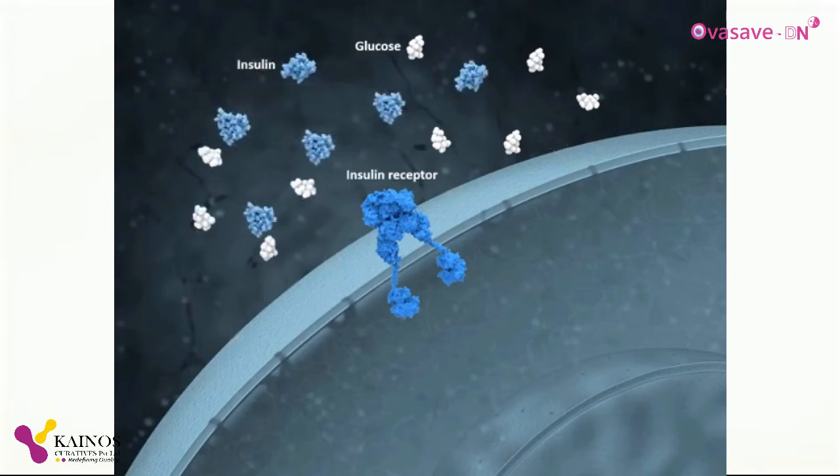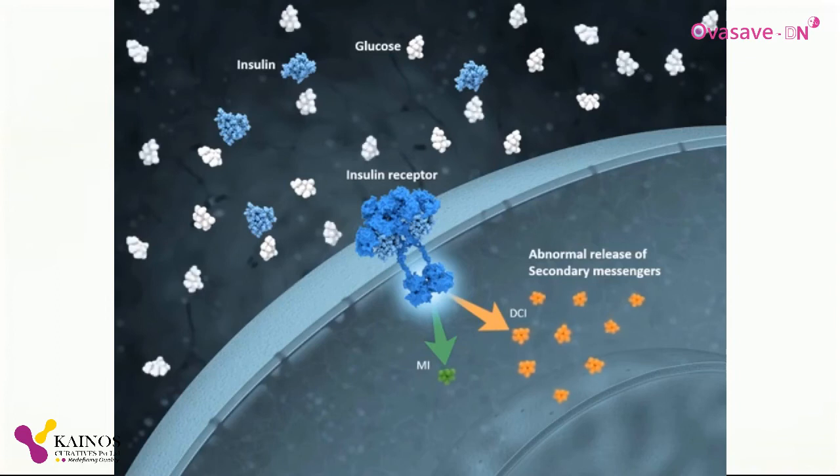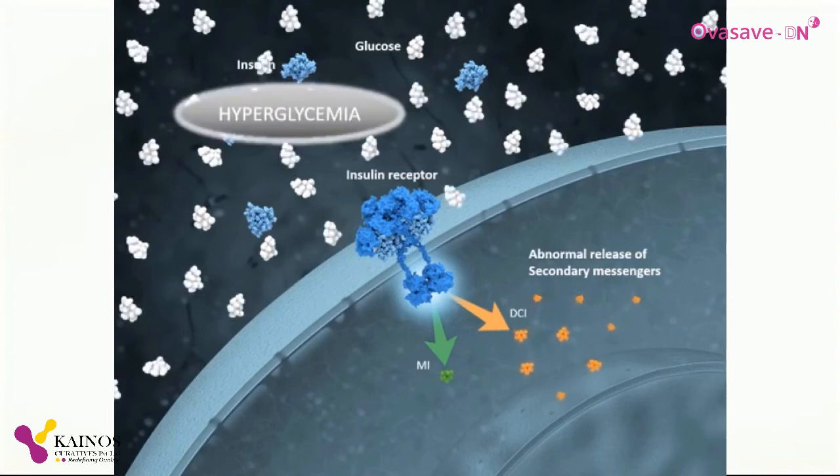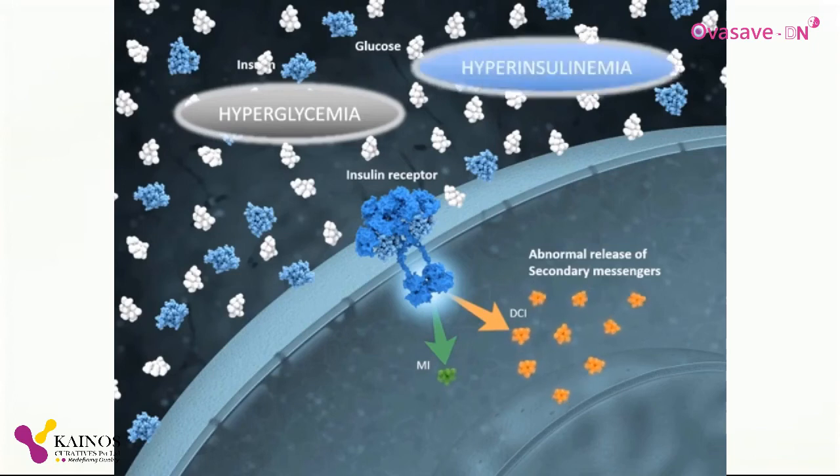Under other conditions, insulin production by the pancreas may be completely normal. But when it binds to and activates the insulin receptor, the release of the two inositol second messengers isn't normal — it may release too little of one or too much of the other. This makes it difficult for glucose to enter the cell, and again it will build up in the blood — hyperglycemia. However, since the pancreas is normal, it responds to the increase in blood sugar levels by producing more insulin, which causes a condition called hyperinsulinemia — too much insulin in the blood. This is what happens in the condition we call insulin resistance.